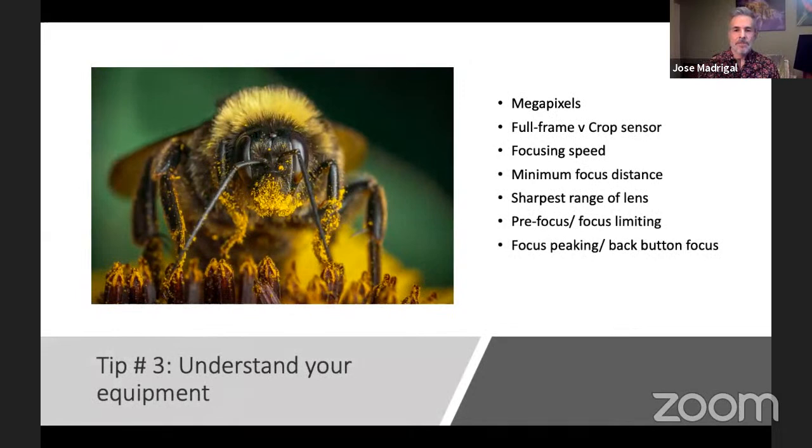Moving on to understanding your equipment: it's really important to get to know your equipment and not keep your camera in auto. Auto is fine if you just got the camera and want to quickly take a picture, but try to understand how to adjust settings to get the picture you want versus the camera deciding what the picture should look like. If you're in aperture priority or shutter priority, you're letting the camera make too many decisions for you. You should always be the one in control of your art.